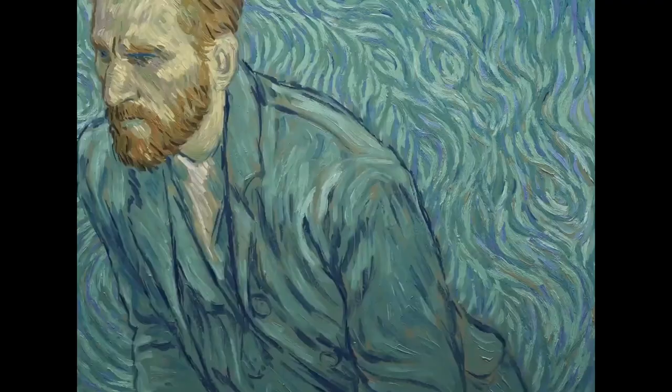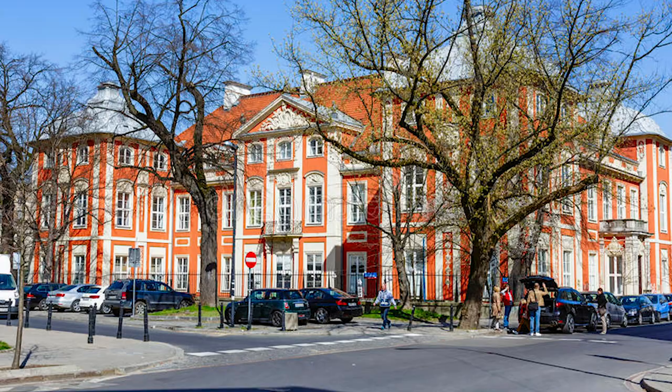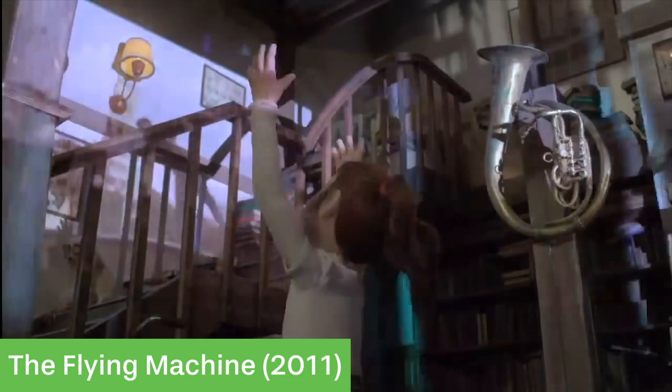Loving Vincent was initially thought up by Hugh Welchman's wife, Dorota Korbielak. She was really interested in Vincent Van Gogh after having studied him at the Academy of Fine Arts in Warsaw. Dorota and Hugh both had backgrounds in animation, mostly working on short films and films to do with puppetry.